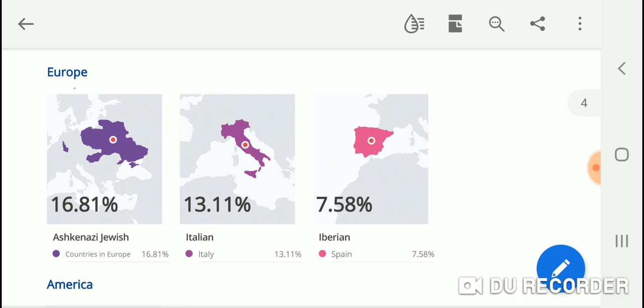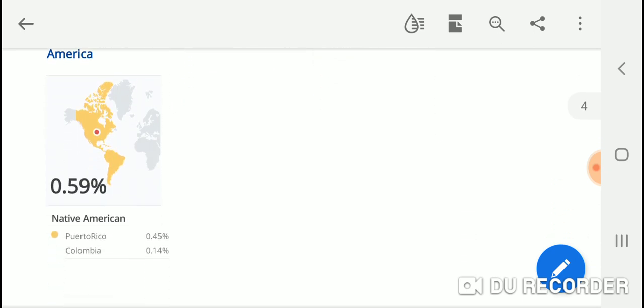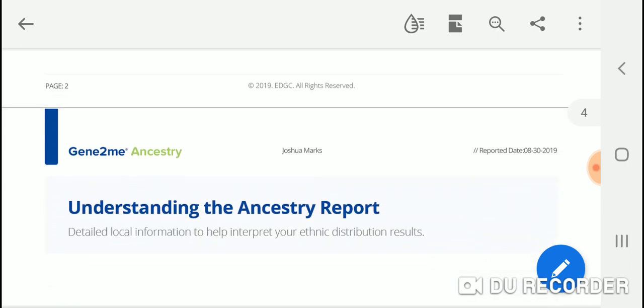Continuing to Europe: Ashkenazi Jewish is listed at 16.81%, but again I think it's inaccurate to place Ashkenazi Jews in Europe given modern genetic studies showing shared ancestry with other Jewish diaspora groups and Middle Eastern populations. Our origins were in the ancient Middle East. Then we have Italy at 13.11%, Spain (Iberian) at 7.58%, along with those trace American results.